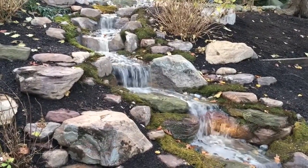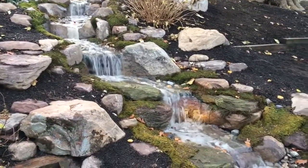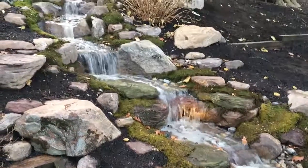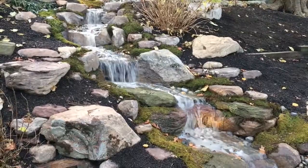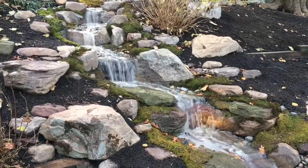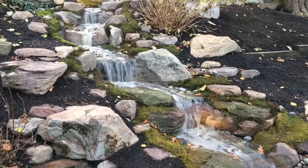Hope you enjoyed checking this out. We really appreciate your interest and can't wait to show you our next project. Thanks and have a great day!